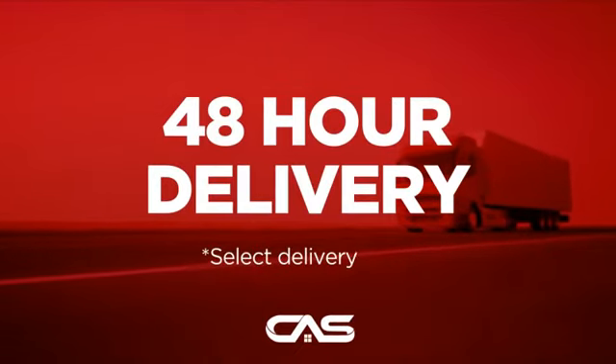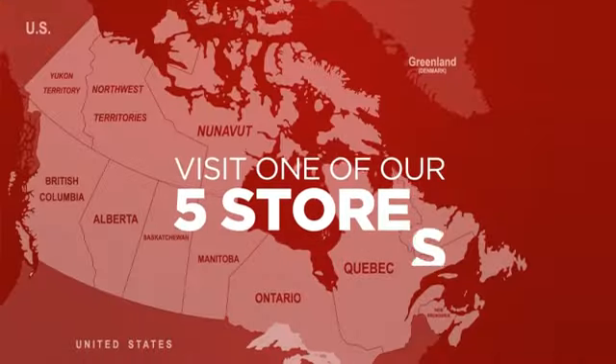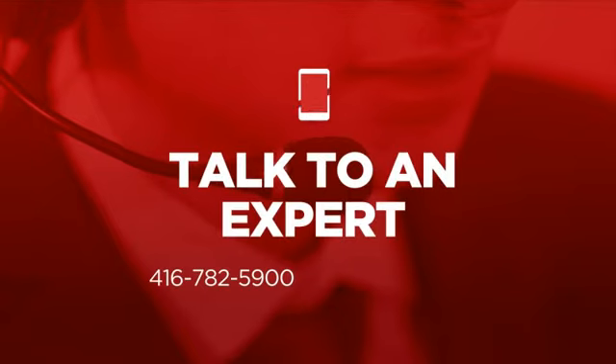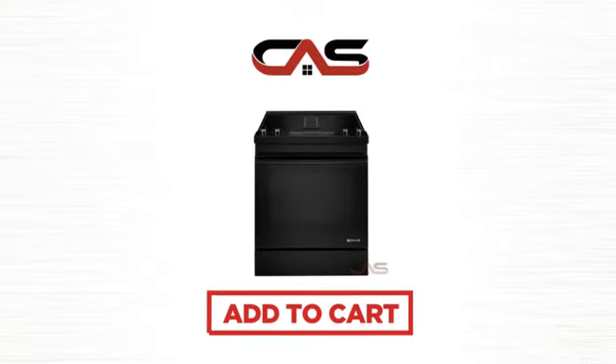Plus, it can be delivered within 48 hours. Order online or get it at one of our showrooms in Canada, or just talk to one of our appliance experts. Click to order now or check out our hot deals at Canadian Appliance Source.